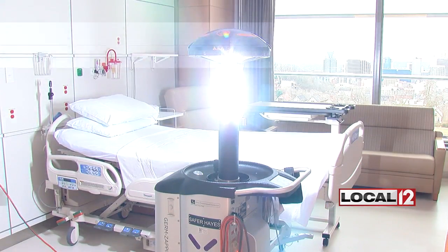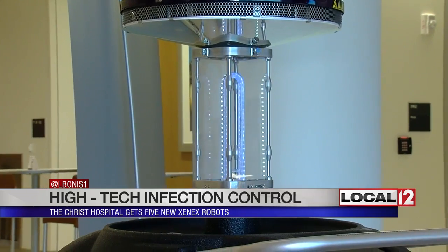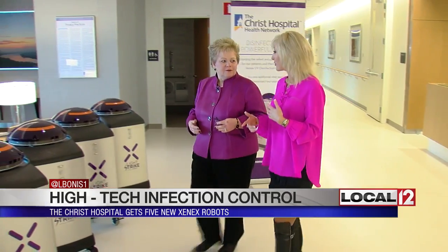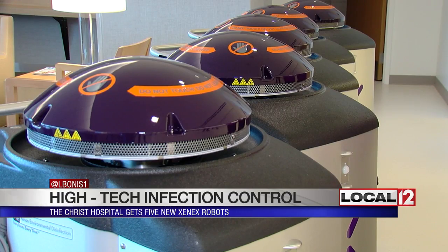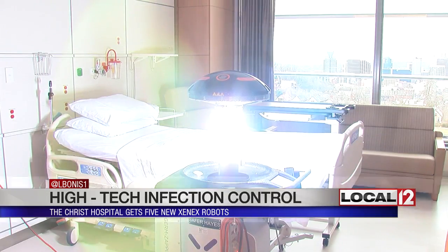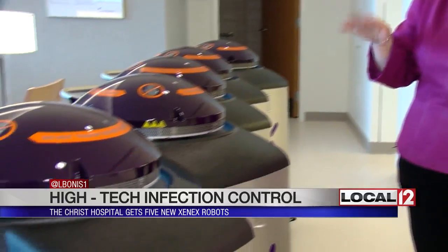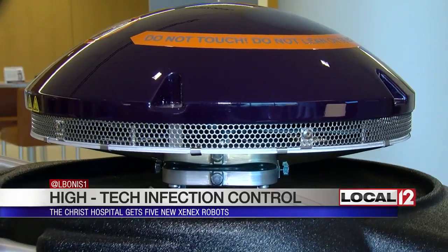We put our cameras in the room with the Xenex LightStrike. The flashing light comes from the top of this room-cleaning robot. Deborah Hayes says it's one of the most powerful tools available for patient safety, shooting out ultraviolet beams of light at everything in its path. Every surface that it sees, it completely wipes out the germs. Hayes, as chief operating officer, wants patients healed when they come through the doors — not harmed with infections they could potentially pick up.